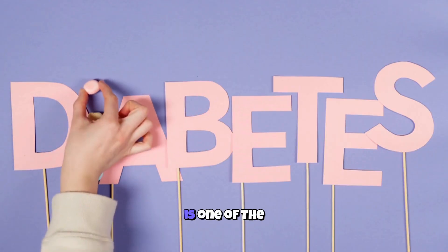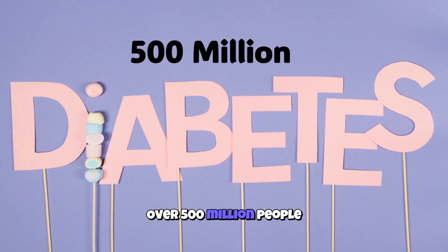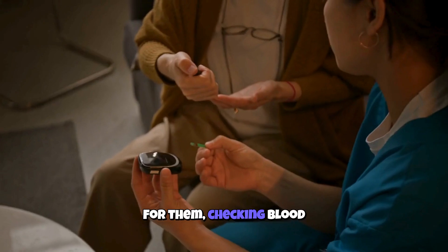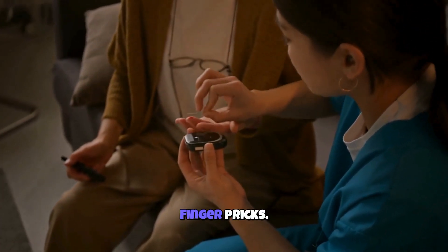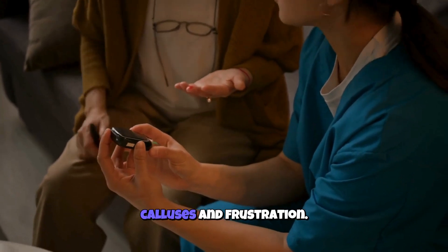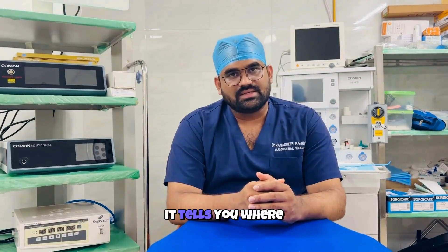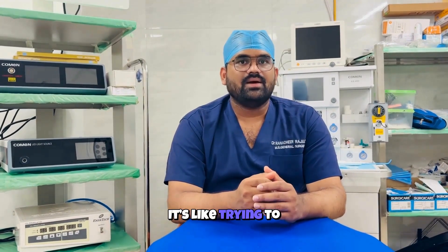Why this matters: Diabetes is one of the biggest health crises on the planet. Over 500 million people live with it, and the number keeps rising. For them, checking blood sugar isn't optional — it's survival. But how do they do it? Finger pricks. Multiple times a day, every single day. It's painful, it's time-consuming, and it leaves behind calluses and frustration. Worse, a finger prick is just a snapshot — it tells you where your blood sugar is right now, but not where it's headed. It's like trying to understand a whole movie by looking at just one frame.